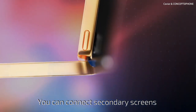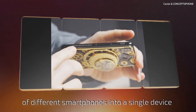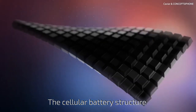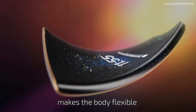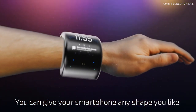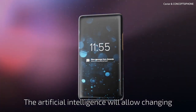You can connect secondary screens of different smartphones into a single device. 2022: the cellular battery structure makes the body flexible — you can give your smartphone any shape you like. 2025: artificial intelligence will allow changing the smartphone's appearance.